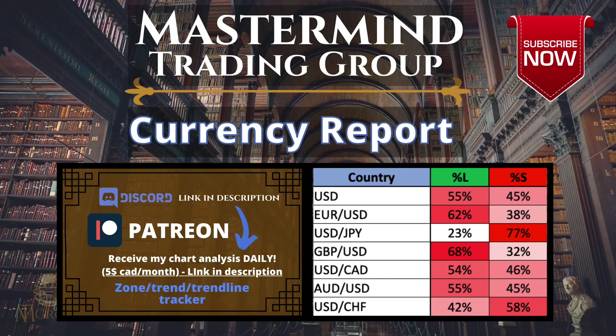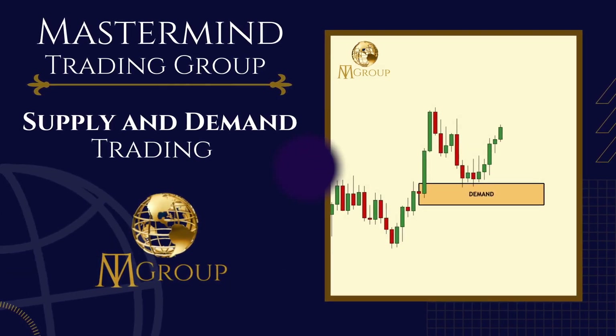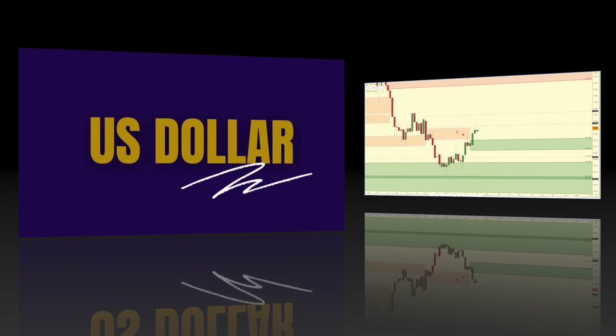What's going on traders, welcome to another weekly Forex forecast. Let me know in the comments down below what pairs you're watching this week and where you think the markets are headed. We're going to break it down in this video, so stay tuned and hit that subscribe button if you want to learn more about supply and demand trading.